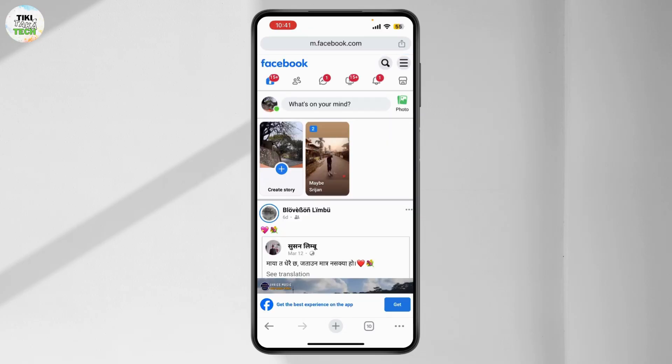If possible, try commenting from a different device or a web browser. If it works, the issue might be with your device or app. Hopefully one of these solutions fixes the comments fail to post issue on Facebook.